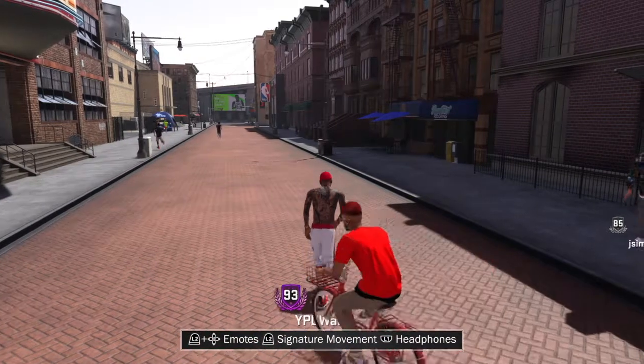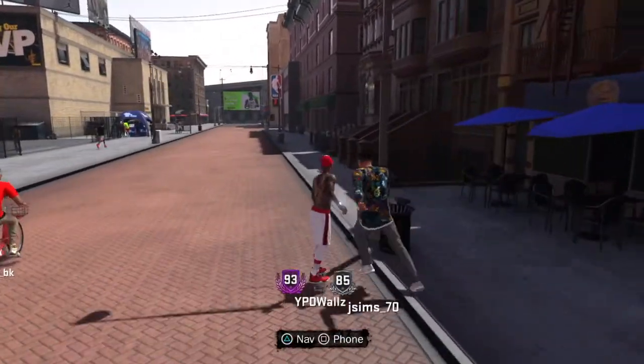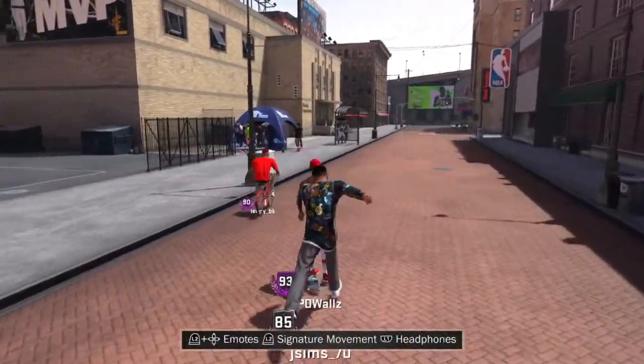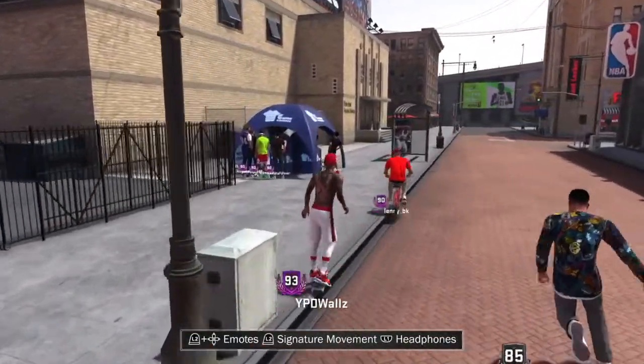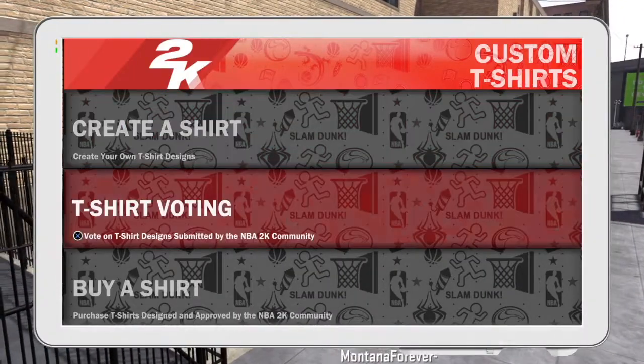Usually I don't go to the kiosk — I rarely go. Anytime I really go, I may check on my shirt that I made to see what the voting's like. But today I was just checking out the kiosk. I saw a lot of people over there, so I went over to see what was new.